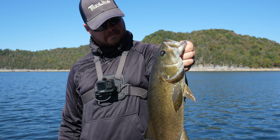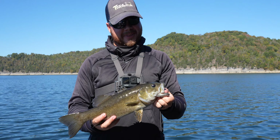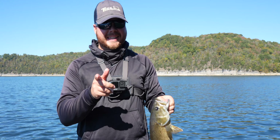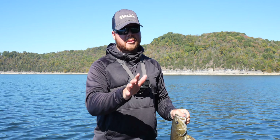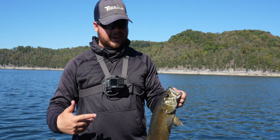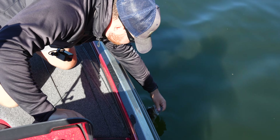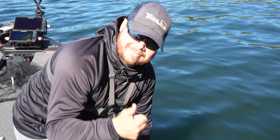Alright guys, finally got my first fish of the day — long skinny smallmouth, probably fifteen inches or so. I worked hard for this one so I'm glad to have it. The little baits are working much better — no wait, reverse that. I'm so frazzled because I haven't caught a fish in way too long. I'm just going to release this one.